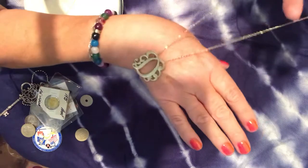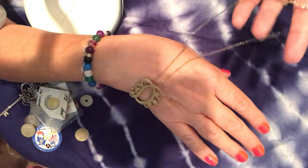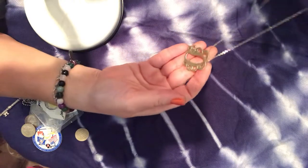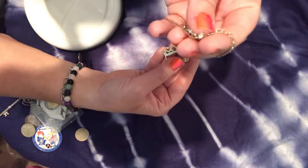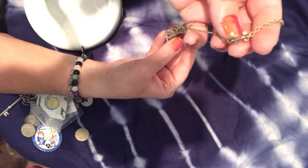I really like this necklace — it's made into the letter D, matte gold, and I'm thinking of giving it to my sister whose name begins with D. It's so pretty, has a lobster claw clasp, and a little glass diamond at the fastener.